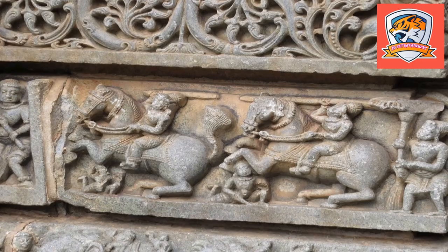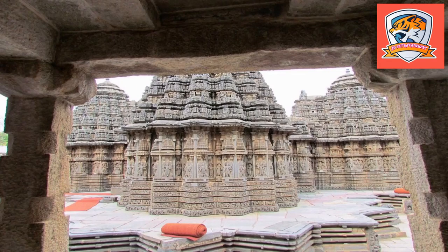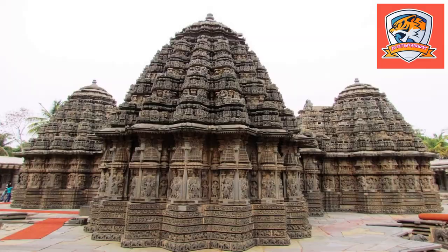The temple's specialty lies in its triple shrine, called Trikuta in Sanskrit — one for Venugopala, one for Keshwa, and one for Janardana. As the temple was damaged twice, no puja has taken place since the 11th century. From 1958, the temple was declared a protected monument.